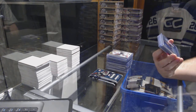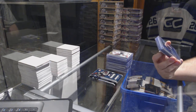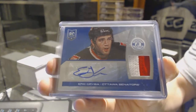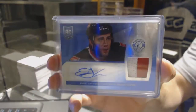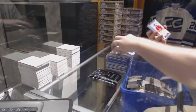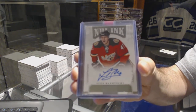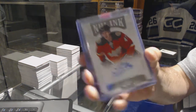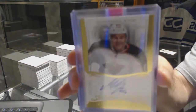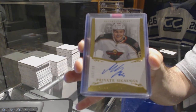For the Ottawa Senators, number 225, a totally certified platinum blue prime rookie jersey auto — Eric Griba. For the Calgary Flames, NHL Inc — Svan Bear Chief. No boxes get opened. For the Minnesota Wild, private signings autograph number to 199 — Mikael Granlund.